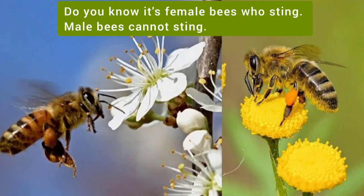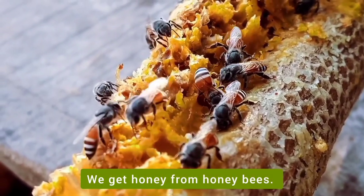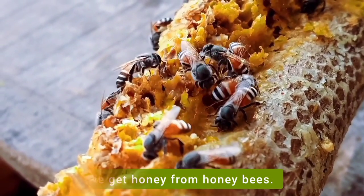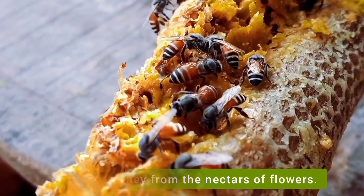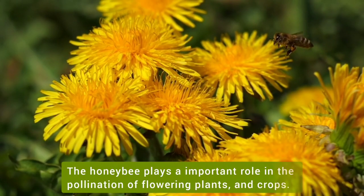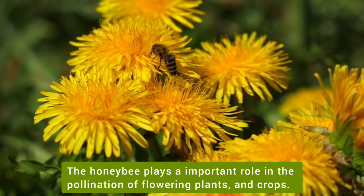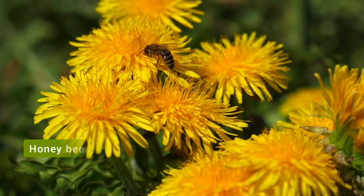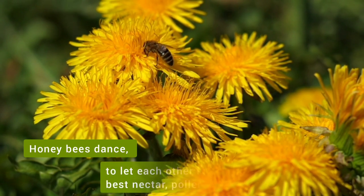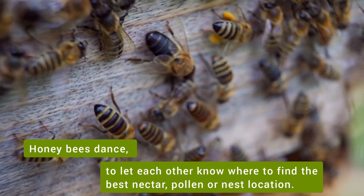Did you know it's female bees who sting? Male bees cannot sting. We get honey from honeybees. Bees make honey from the nectar of flowers. The honeybee plays an important role in the pollination of flowering plants and crops. Honeybees dance to let each other know where to find the best nectar and food source locations.